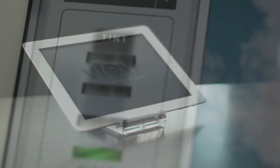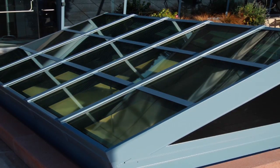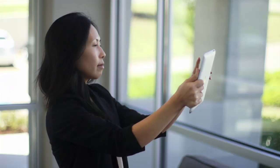Intelligent controls manage different building zones, facade orientations, glass variations, and user preferences. And it integrates seamlessly with common building management systems. Or you can program the tint level from a smartphone or tablet.